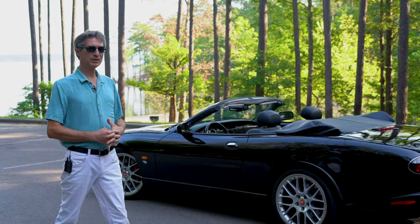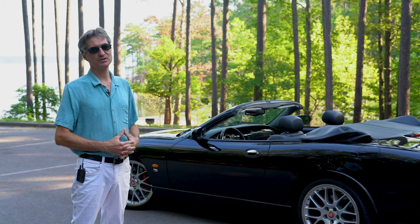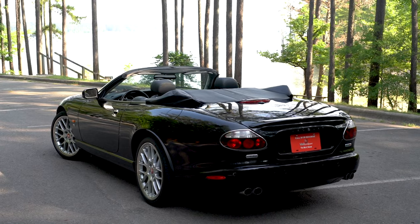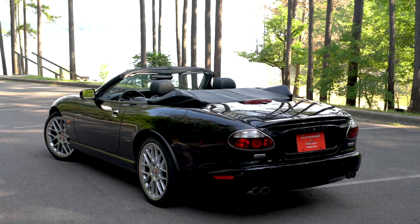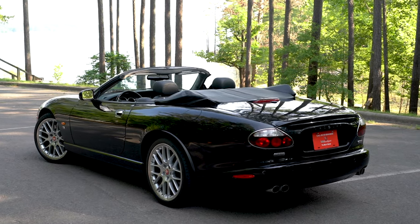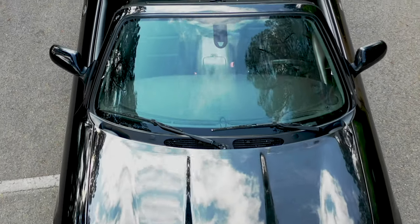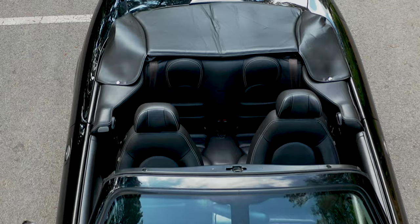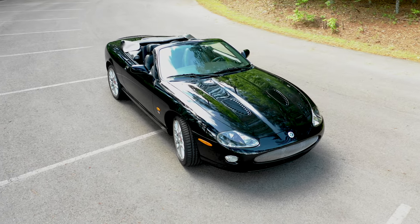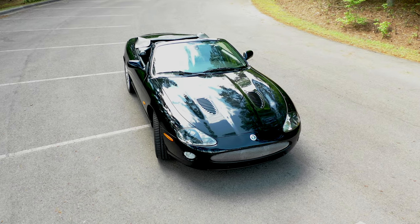We specialize in these Jaguar XKRs and we've had quite a few victory edition cars. I have to say that these triple black victory editions are very rare. If I had to count them out of a hundred cars we've had so far in this body style, the X100, I would say this is only probably the third or fourth we've had in this color combination. We've had other color combinations of course, but I think this is really, really desirable.